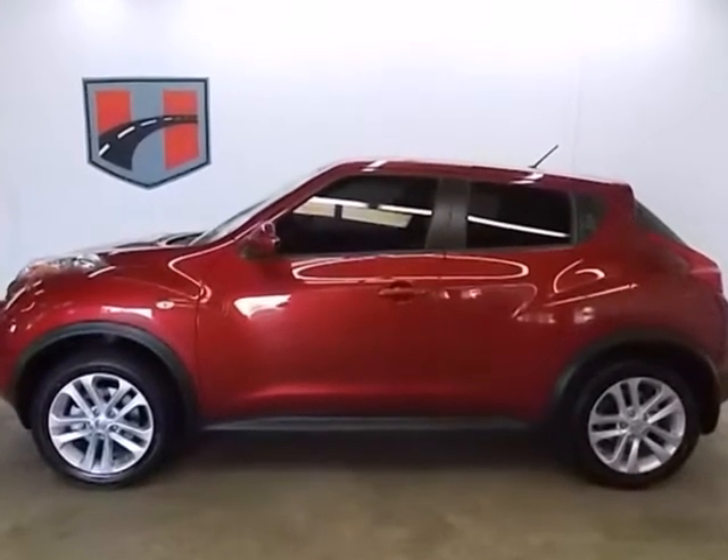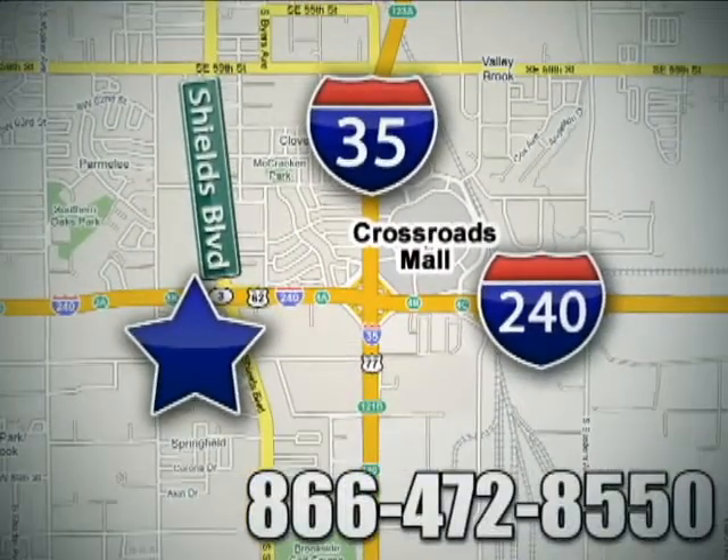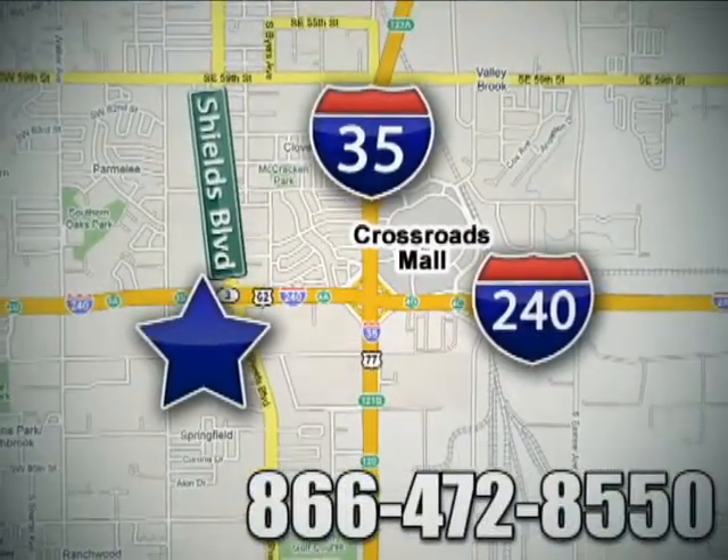Take this Juke home today. Call or stop in today. We are conveniently located one block west of I-35 on I-240 in Shields in Oklahoma City.